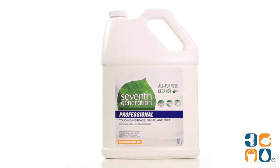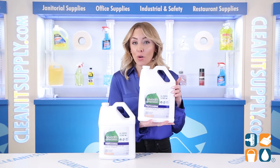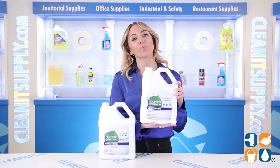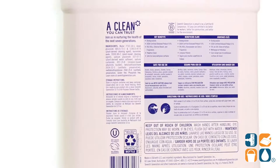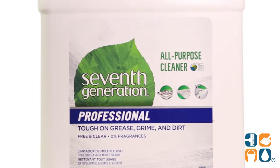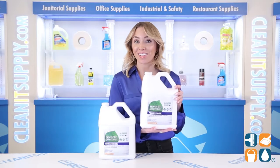This cleaner leaves nothing behind but a beautiful streak-free shine. You can breathe easy while spraying away grease, grime, and dirt. The unique formula is VOC-free, which means no harsh fumes. This cleaner is also free of dyes and fragrances, which is wonderful for our sensitive folks.